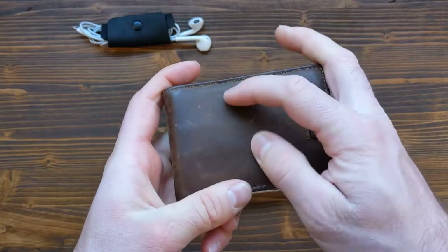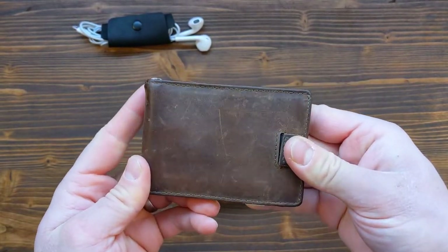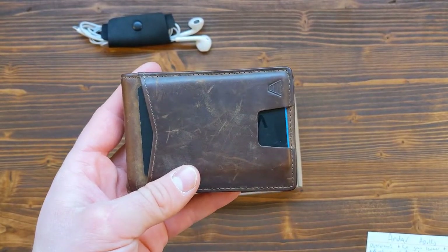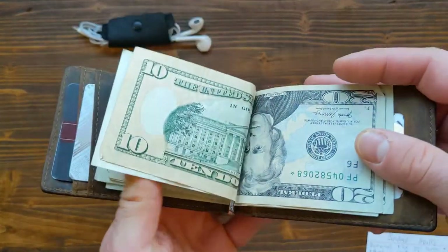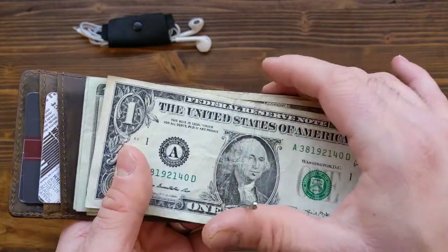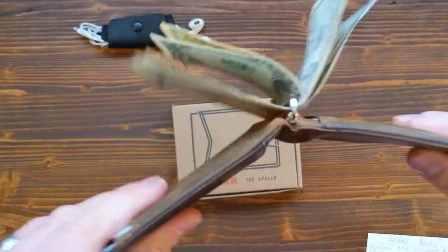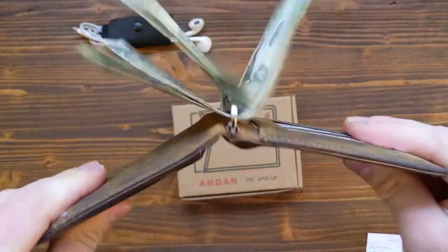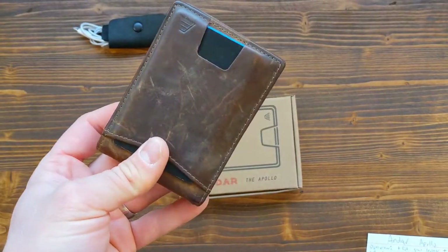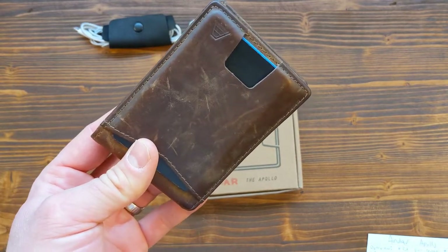I really enjoy the way this wallet leathers. If you scratch it with your fingernail it does show a bright mark, but it weathers into the wallet over time, giving it a nice story — you can already see the patina after just a month of use. The money clip, while I'm not typically a money clip person, is awesome — it holds cash very well and has a snap feature where it snaps into place very aggressively when pushed down.